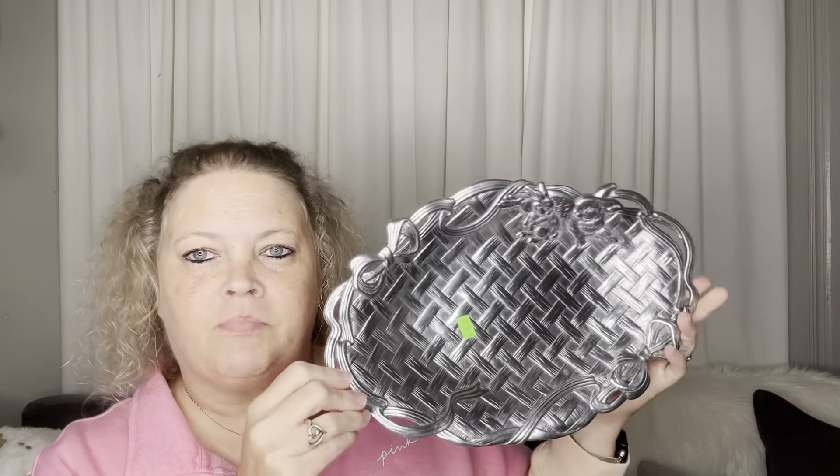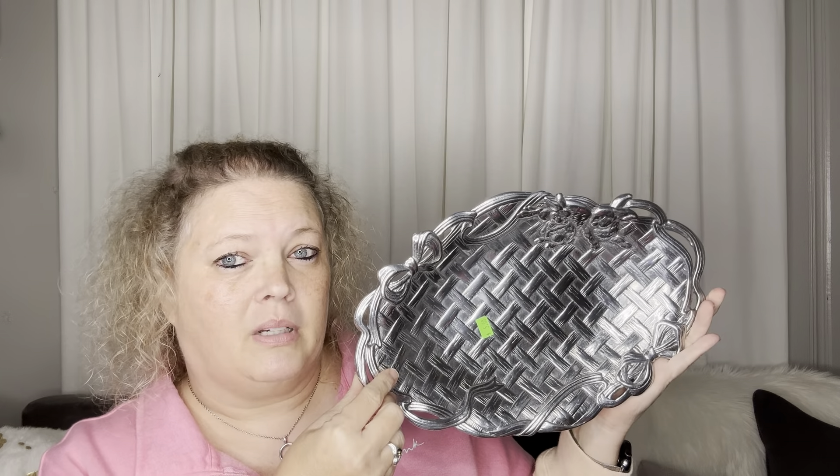Hi sweet friends, I hope you enjoyed thrifting with me in the store. I got out of the car and I didn't take my own bag, so I was trying to hold everything and video. I didn't get as much footage as I would have liked to, but I hope I got a few clips for you that y'all enjoyed. I spent $10.25 in the store.